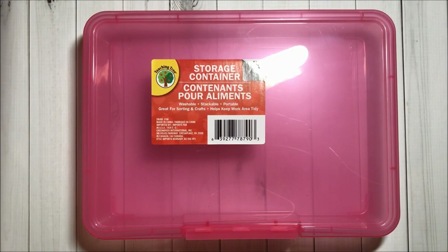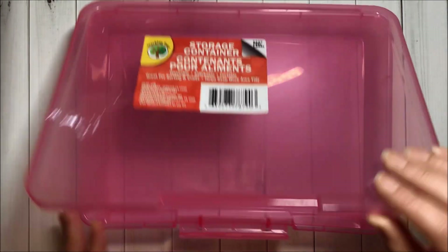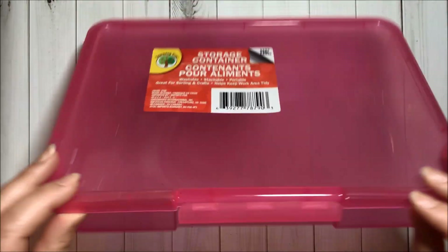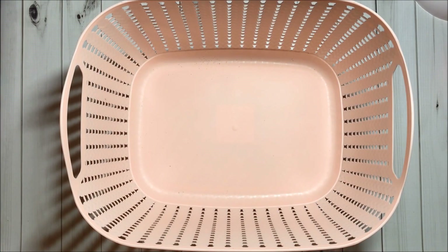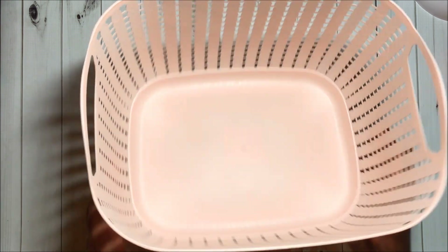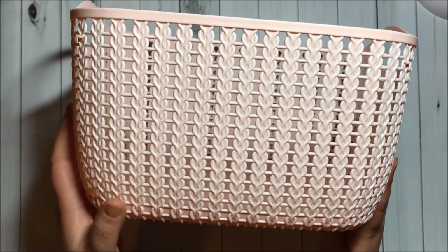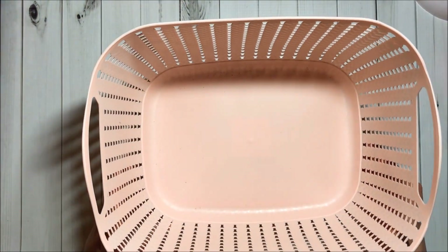I got three of these storage containers in pink color. I really like them — very nice quality. Then I got a couple of these pink baskets. They are so pretty, they have this design on them. I love it.